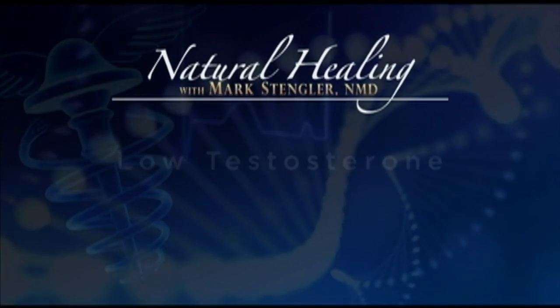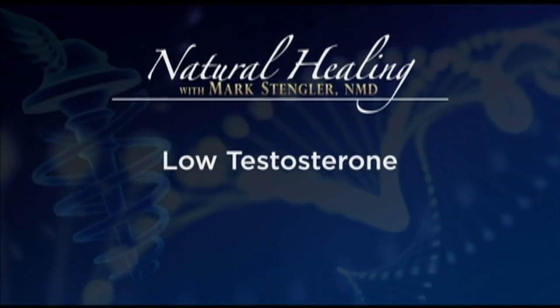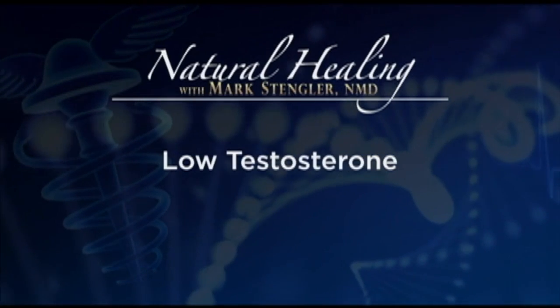Thanks, Dr. Mark. We've got to take a quick break, and thanks for joining us. We will be back talking more on men and testosterone.